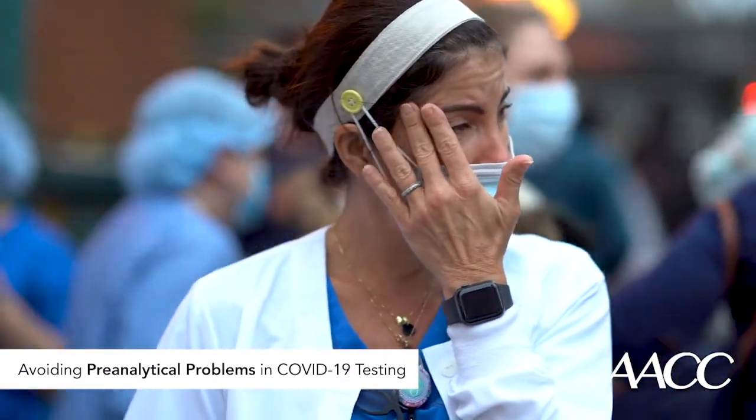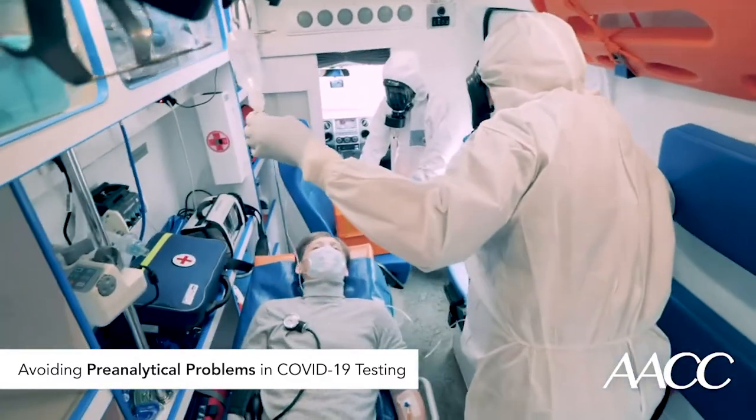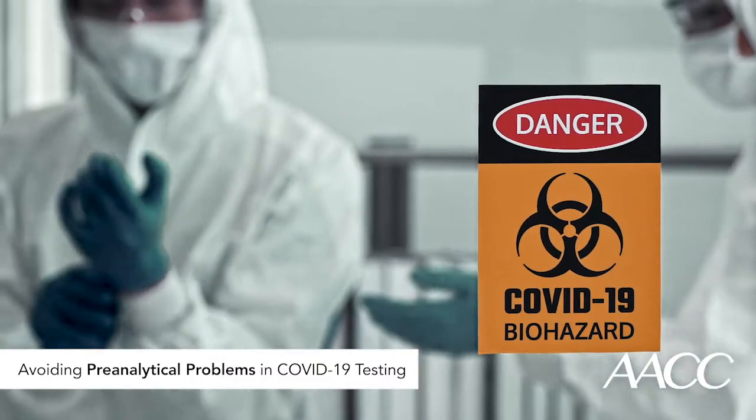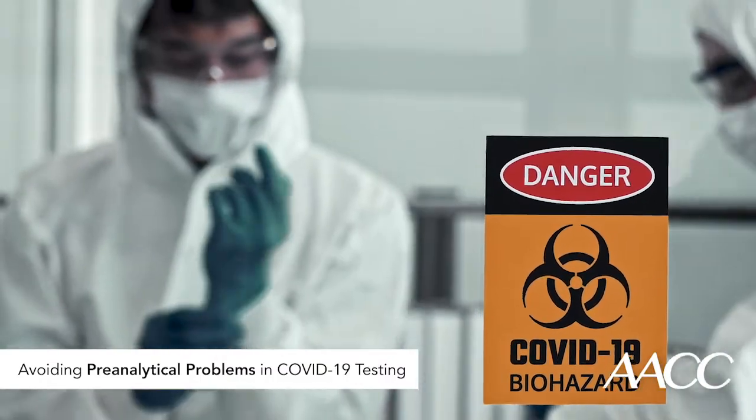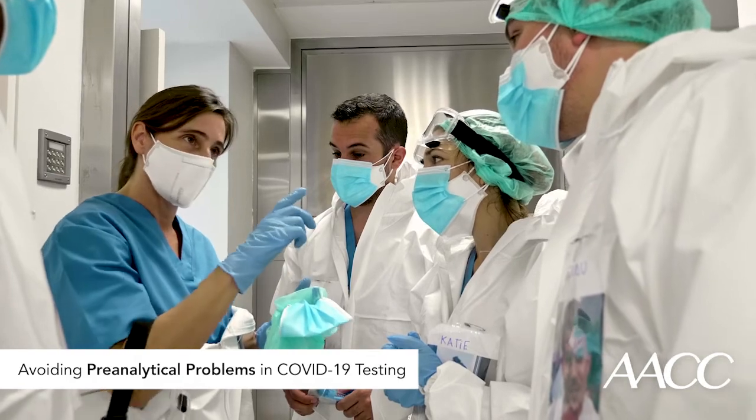Even as nurses, physicians, and clinical laboratory professionals continue their heroic efforts during the pandemic, our teamwork must also include the same passion for quality that ensures reliable testing during normal times. Proper specimen collection and transport, training, and clear communication among every professional on the healthcare team are essential as our complex healthcare systems rise to meet the challenge of this pandemic.